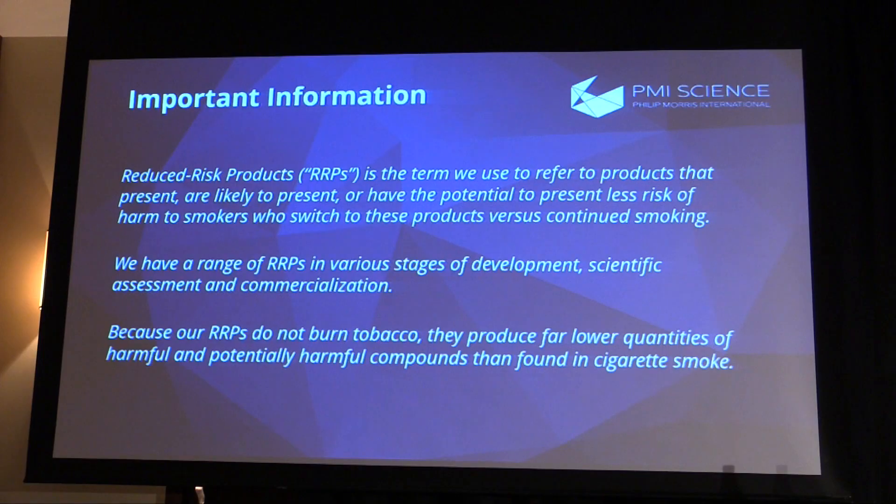ICOS is just one of a portfolio of what we call reduced-risk products that we are developing at Philip Morris International. That includes electronic cigarettes and other nicotine-containing products, as well as other heated tobacco products. We believe it's important that smokers have a choice. ICOS is not going to be suitable for all smokers, and e-cigarettes are not going to be suitable for all smokers. So it's important that we deliver a range of scientifically substantiated products so the smoker can choose the one most relevant to them.